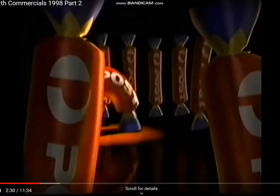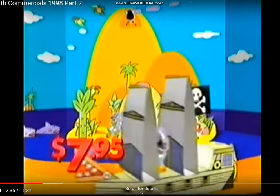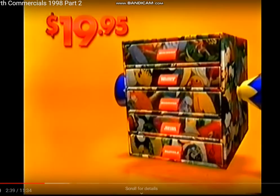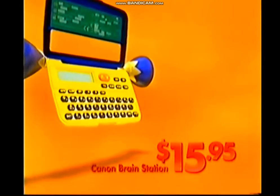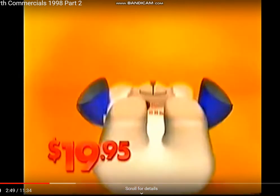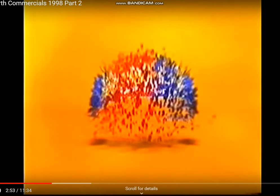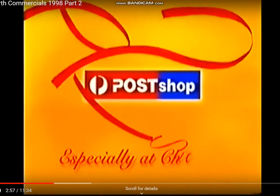Surprise someone this Christmas with a gift from your Australia Post shop. Like a Bostick Fun Zone, a mini art box, organisers, a postie bear, or a message bear. A post shop — we're full of surprises, especially at Christmas.